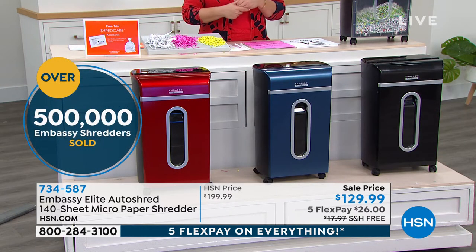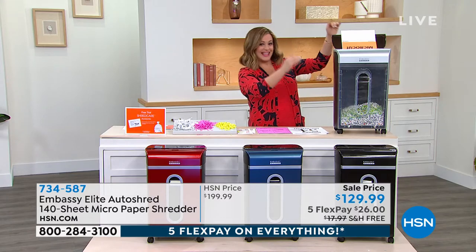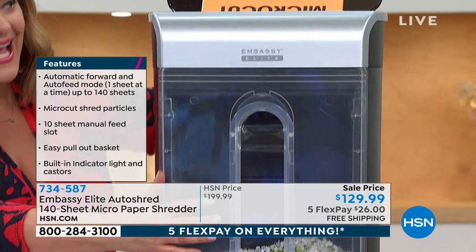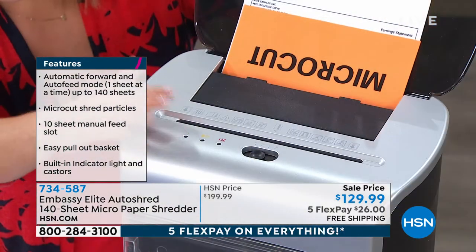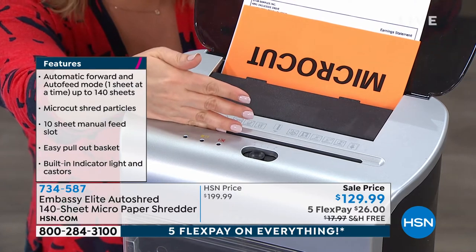If you don't have a shredder at home right now, think about this: over 500,000 Embassy shredders have been sold at HSN. We've got the latest technology — micro-cut — and here's the best part: this one is the big daddy, with the biggest bin we do at 5.5 gallons, and it shreds on both ends, so you can feed 10 sheets at a time from the front.